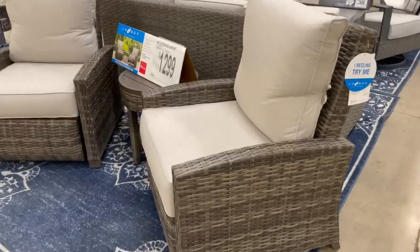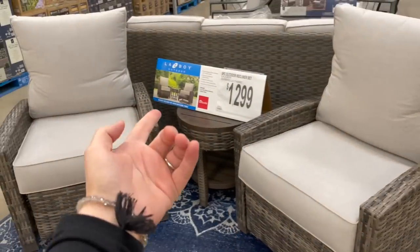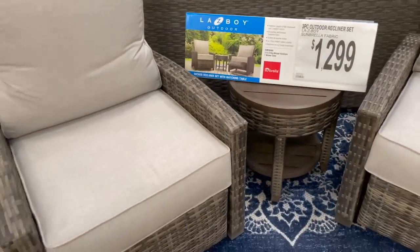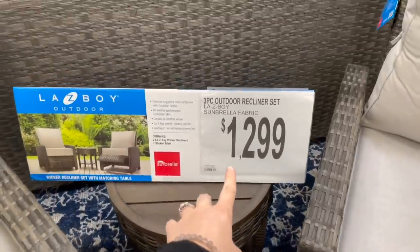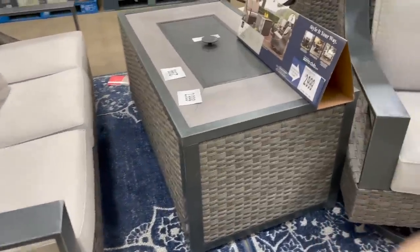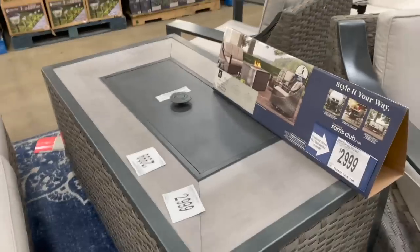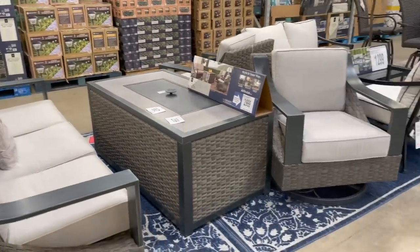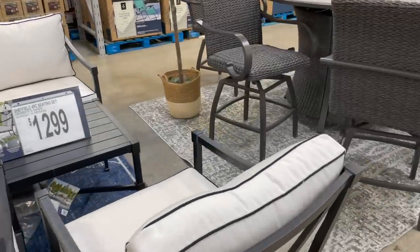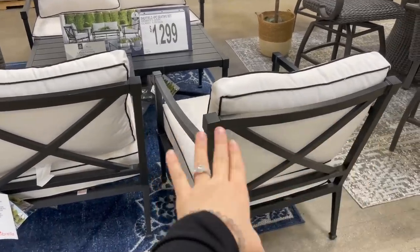Look at these outdoor sets — this is a La-Z-Boy outdoor set, I've never even heard of that before. $1,300 for two chairs and a table, but they're recliners — the wicker part kicks out. They're more expensive because they're recliners with Sunbrella fabric, which I've heard good things about. They also have this whole set for about $3,000, which I think comes with the fire pit, two chairs, and a couch. I haven't even started shopping for outdoor furniture — it's not in the budget this year.